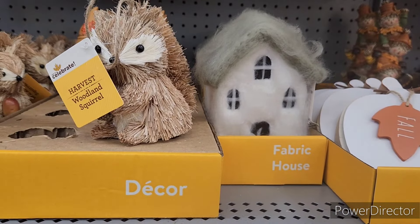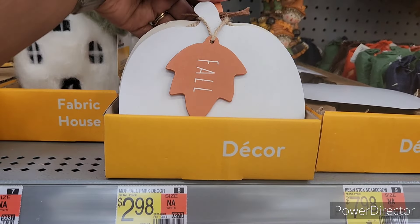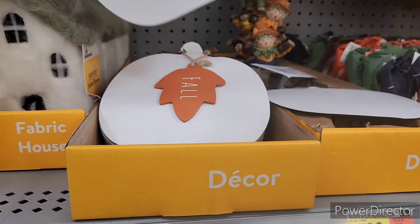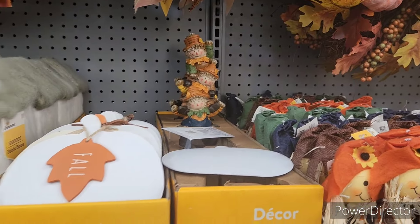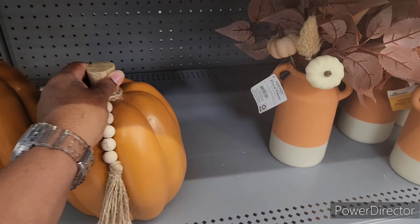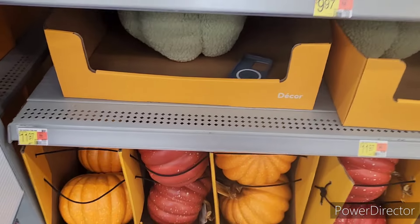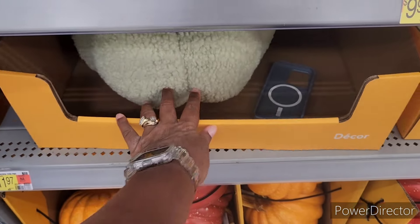They have this fabric house going for $8.98, and then they have this fall pumpkin decor right here. It's $2.98, and $7.98 for the scarecrows right there. Down here they have these pumpkins — this is nice, I wish they had this in white. $9.97, as well as these, and then they got the little sharper ones going for $11.97.